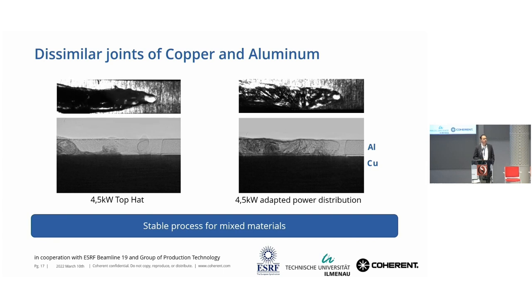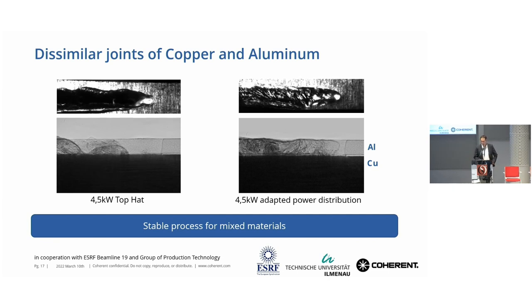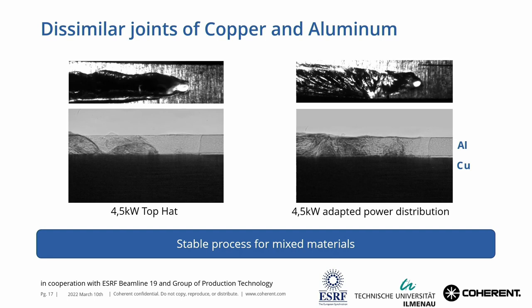For dissimilar material welding, we have aluminum on top and copper underneath. With the wrong distribution, we don't get a real good joining of the material — it is not very even and the material is not mixing well. Aluminum has a lower melting point than copper. But if we have the right distribution between the ring and center power, then we get a very good mixing of the material. In the lower picture you can only see the aluminum because the X-ray adapts to the material, but you can see a very good mixture.